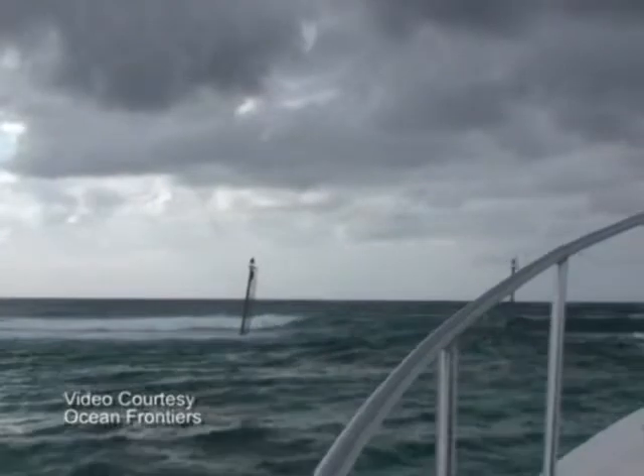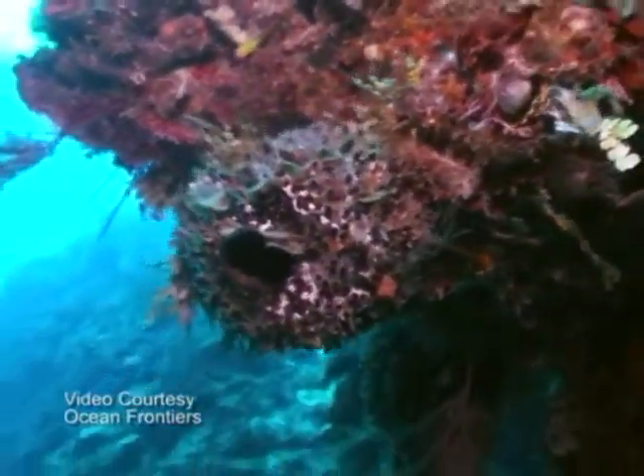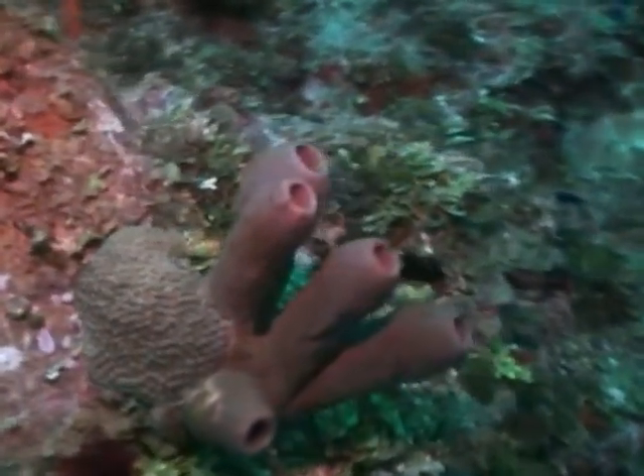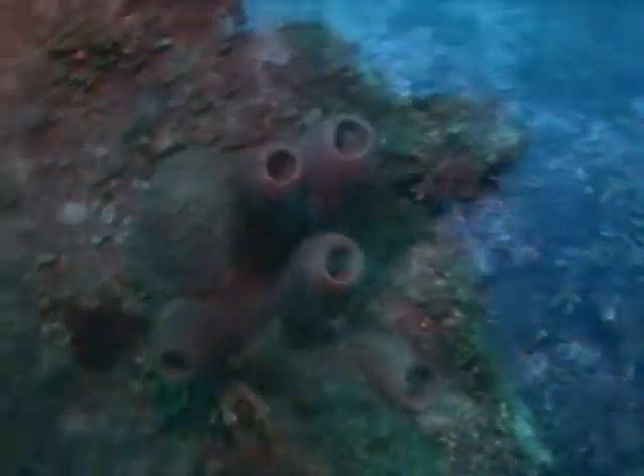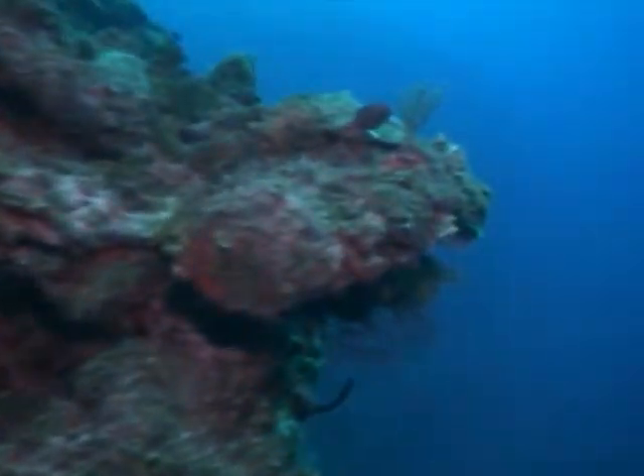Coral bleaching is perhaps a recent phenomenon in terms of coral reef history. It's been recorded really in the last 30 years and it's related to ocean temperature. Corals live very close to their threshold of about 29 or 30 degrees. As the temperature gets hot, the corals get stressed. Bleaching and climate change in terms of reef health at the moment mean that reefs are dying faster than they're recruiting.